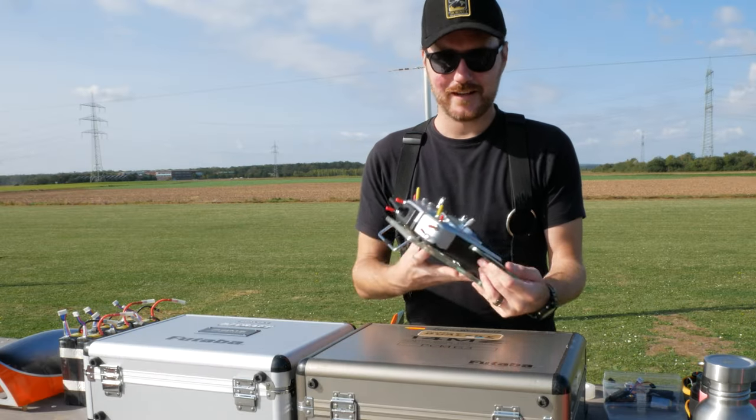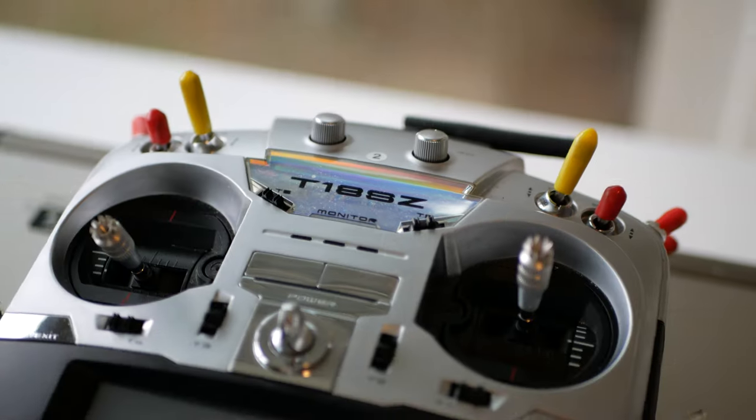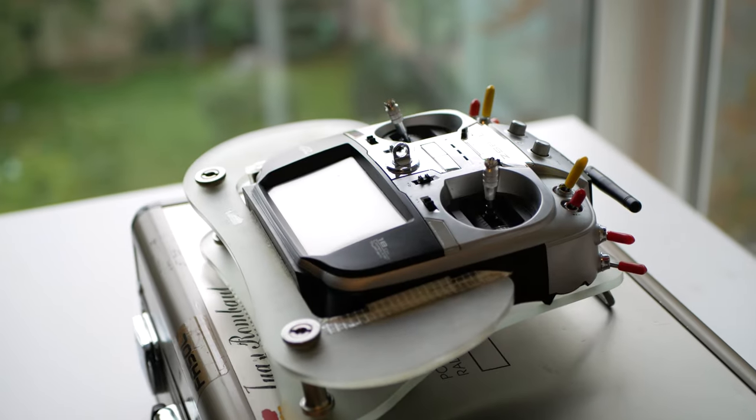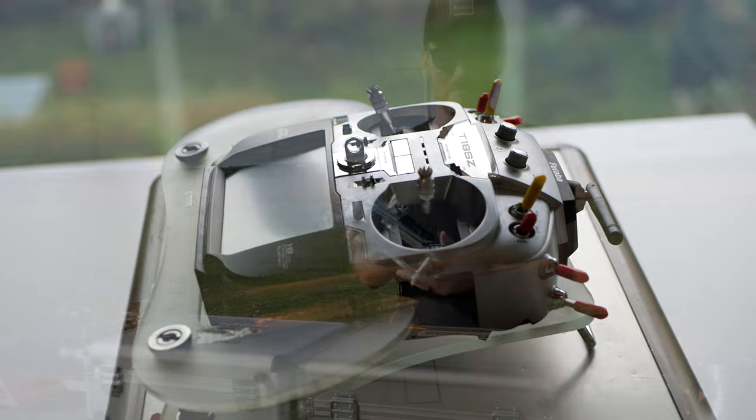For the last eight years I've been flying with the Futaba T18SZ. For me, one of the best radios — quality, price, and all the features that it has. It's been amazing, a great journey, fantastic results, fantastic memories.